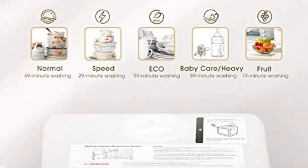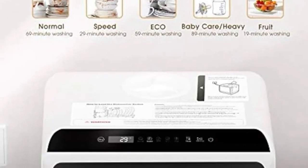Say goodbye to hand-washing your dishes — Novit's compact design ensures you can have a dishwasher wherever you need one.